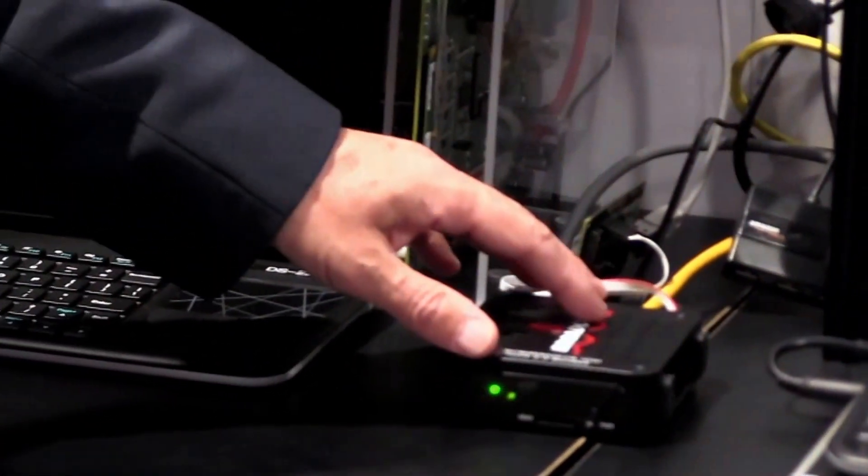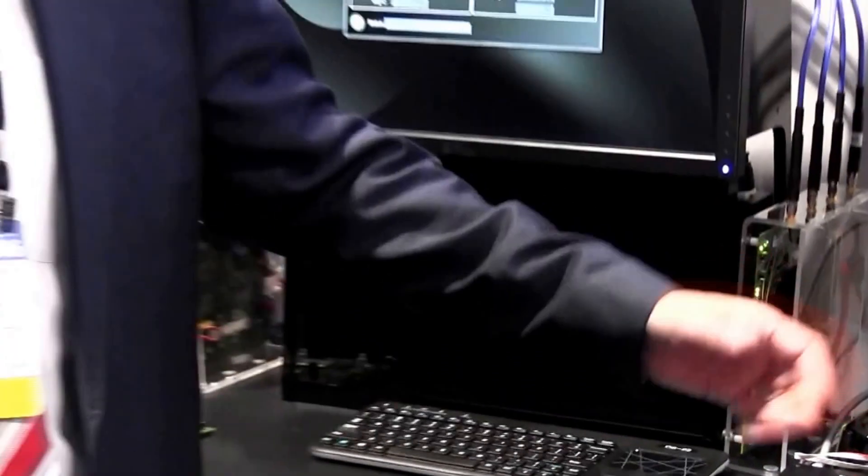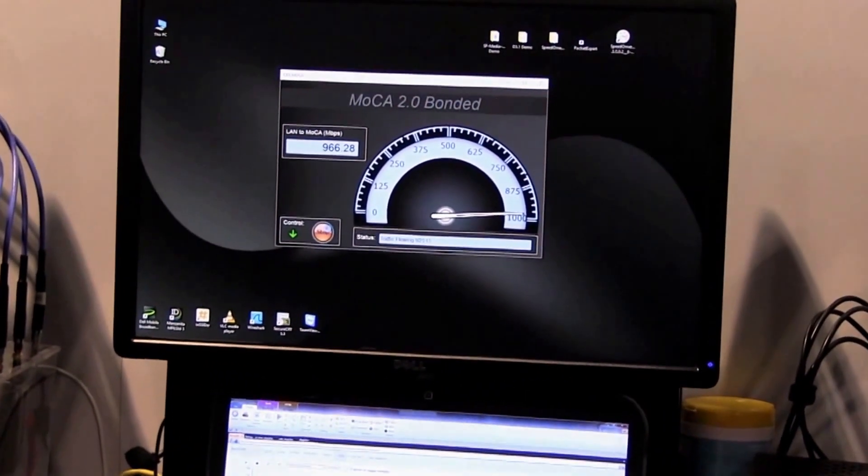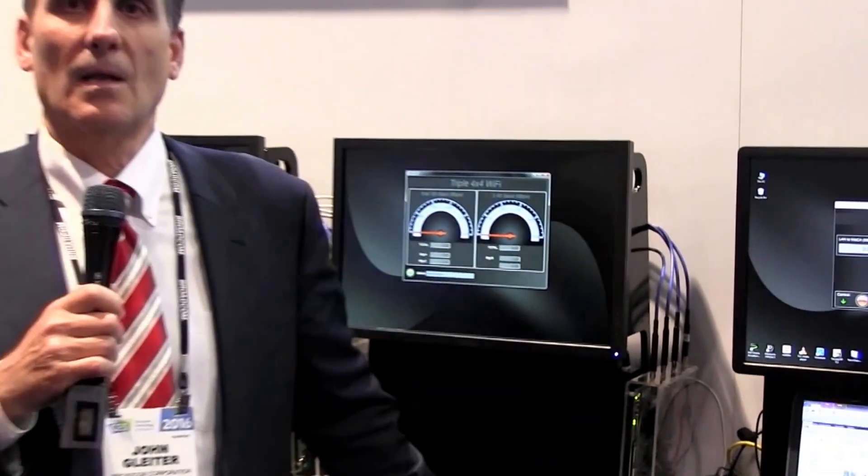The DOCSIS 3.1 platform has integrated MoCA 2.0 bonding, and we're demonstrating that technology here where we're providing a gigabit per second connection from our multi-gigabit DOCSIS 3.1 gateway to an expansion device. This is a MoCA to Ethernet bridge. We also have MoCA to wireless router devices being demonstrated. We have a performance monitor showing that we're providing a gigabit per second between our DOCSIS gateway and our MoCA client device.